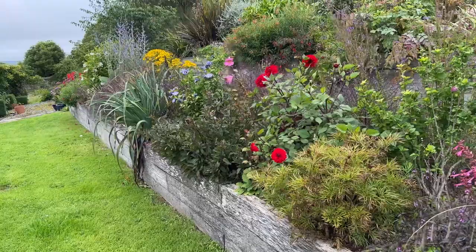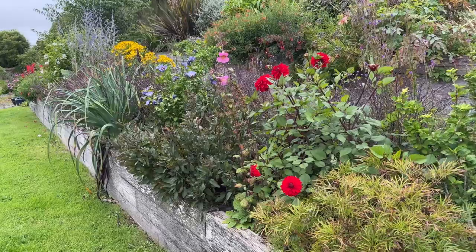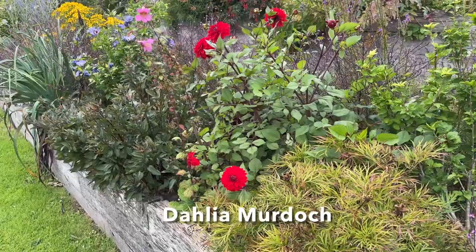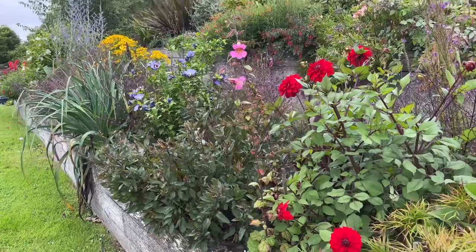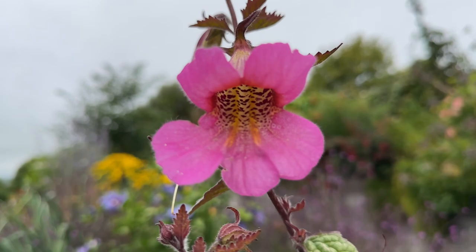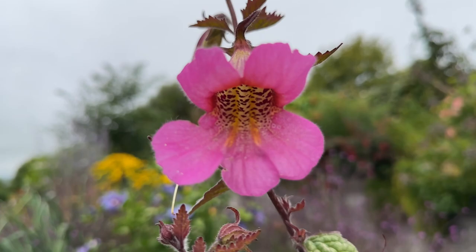I thought we could finish by having a look at this border here and see what colour there is in August still. There's a Dahlia — I think this is Dahlia 'Murdoch', Scottish — the last flowers clashing somewhat, I'm afraid, with the Rehmannia, a gloxinia relative from China, with its intriguing spotty interior. This one is enjoying being in the well-drained bed here.